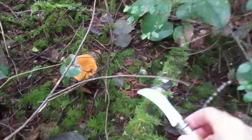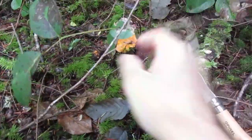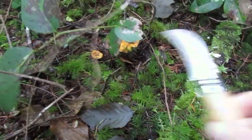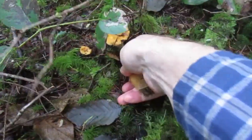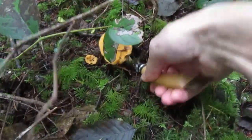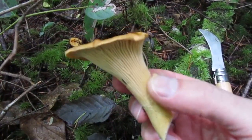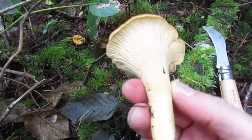Here's a nice one hidden back here behind these sticks, and a little baby one next to it. Look at that — what a beautiful chanterelle. You can see the false gills.